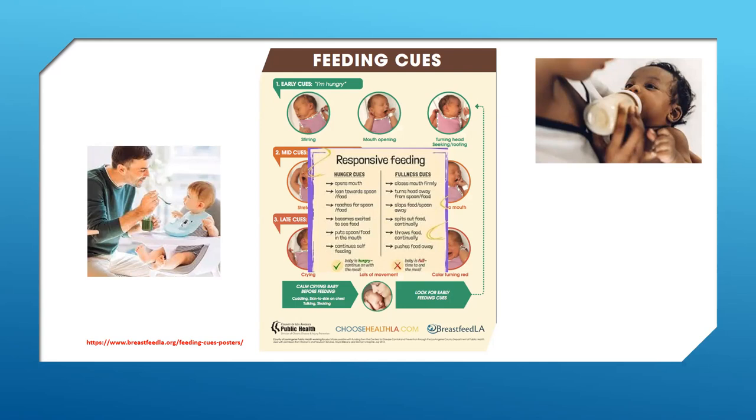Most of us know what 'hanger' is — being hungry and angry — which typically happens when someone is past the point of hunger. To avoid hanger with toddlers, offer regular meals and snacks. If they're caught up with play, they may not pay attention to their hunger cues because they still don't fully understand their own needs. It's okay to interrupt play, ask them to have a seat, and offer them food. Asking how a specific part of their body feels — in this case the stomach — helps children understand which part of the body to listen to for feelings of hunger and fullness.